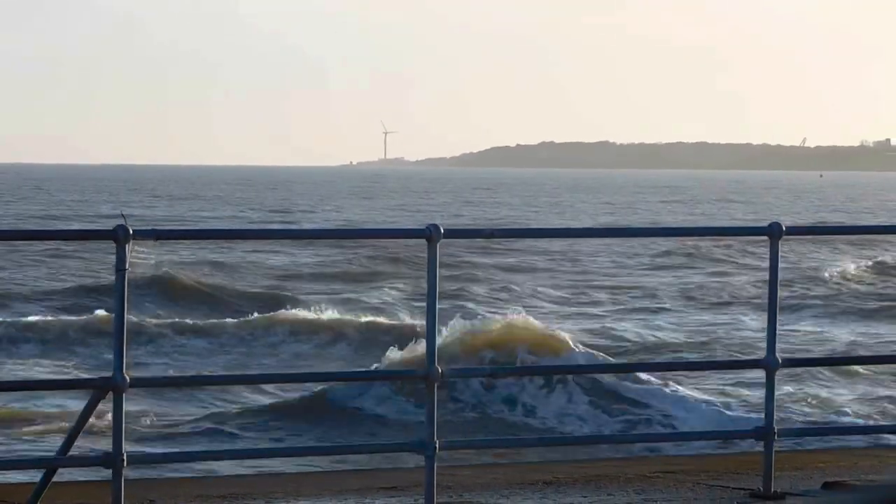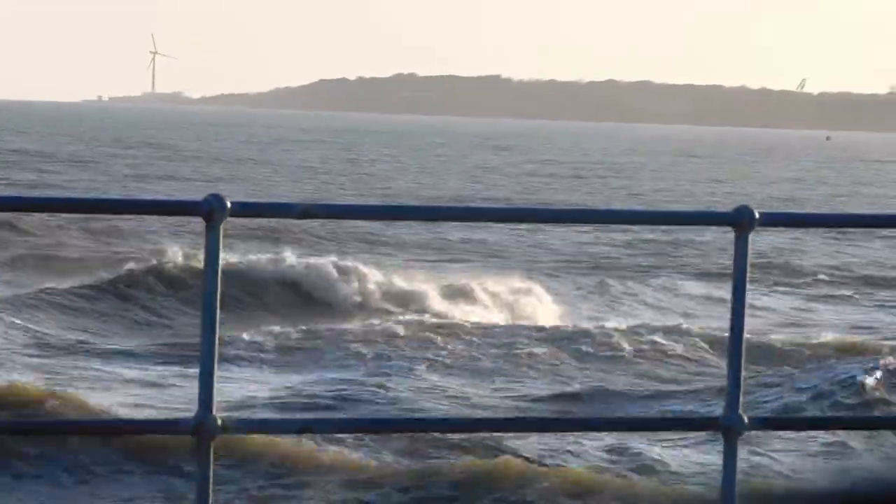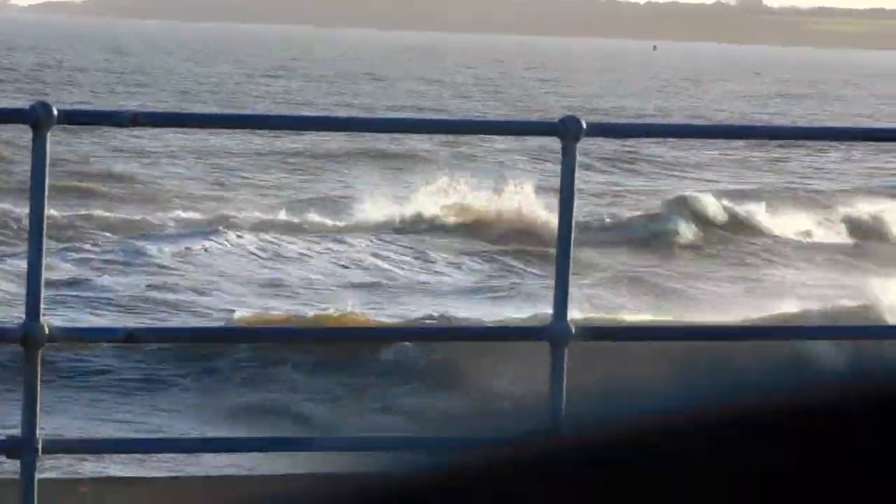I could just sit and watch the waves when they're like this — sit and watch them for ages. Very pretty, I think, when they're all like that.